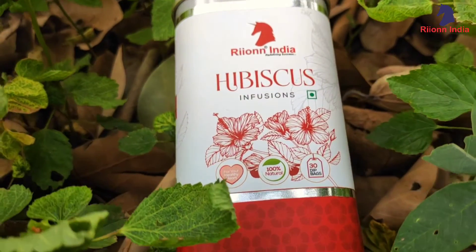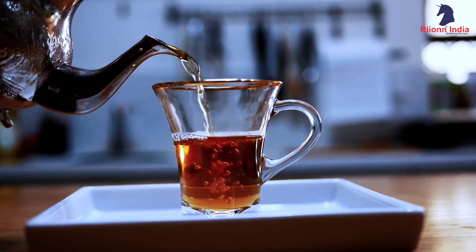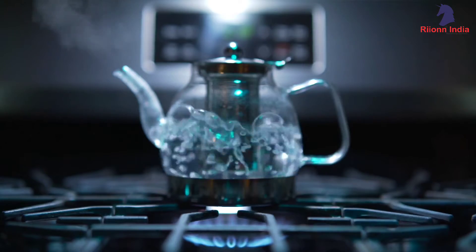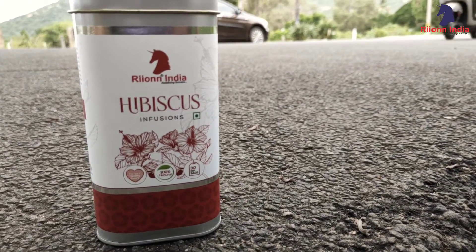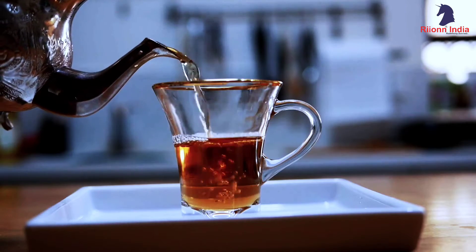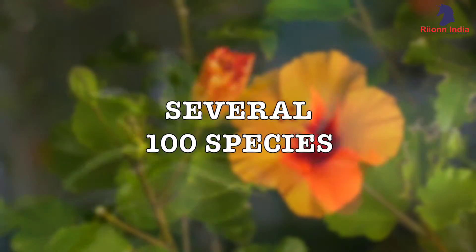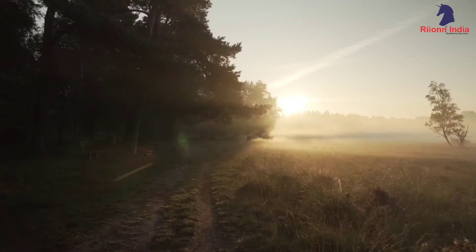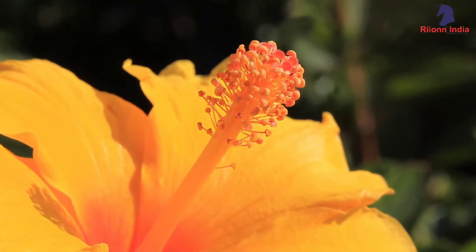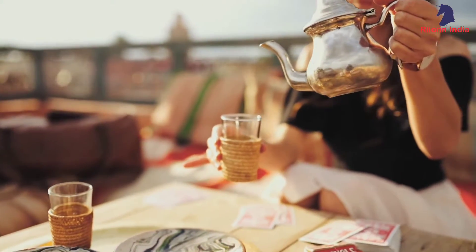Rhion hibiscus tea is a herbal tea that is made by steeping parts of the hibiscus plant in boiling water. It has a tart flavor similar to that of cranberries and can be enjoyed both hot and cold. There are several hundred species of hibiscus varying by location and climate, but hibiscus sabdariffa is the most commonly used to make hibiscus tea.